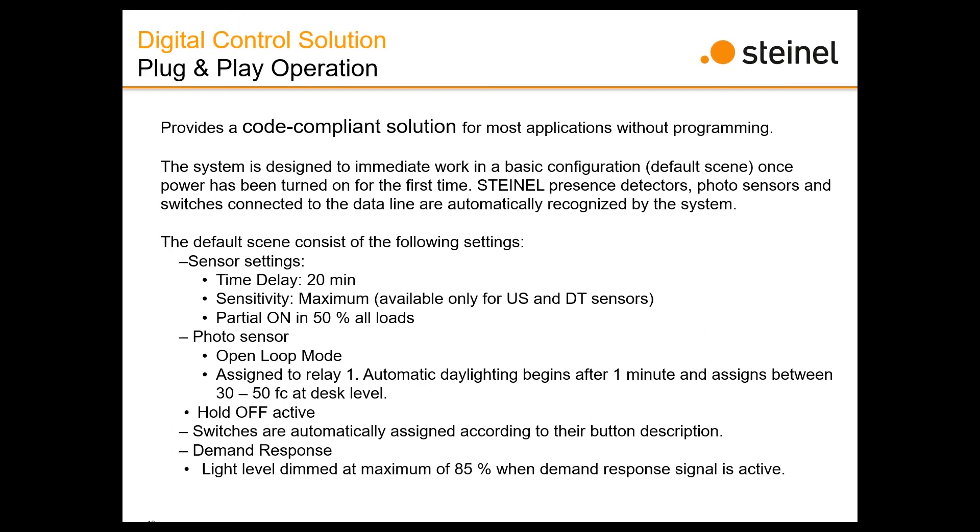The system automatically recognizes what's connected. If you connect an occupancy sensor, it recognizes it and puts it at a preset level — a 20-minute time delay, sensitivity at maximum for ultrasonic or dual-tech sensors, and partial on at 50%. You can change these afterwards. The photocell is automatically recognized; it selects an open-loop function and assigns it to Relay 1. After about one minute of power-up, daylighting begins and gives you desktop level at roughly 30–50 foot candles. The photocell is set for hold-off, not force-off.